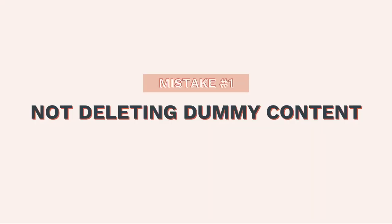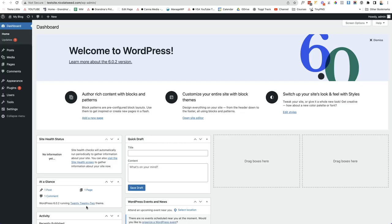The first mistake that beginner WordPress users make is not deleting the dummy content. If you don't delete the dummy content, then what's going to happen is that content is going to get indexed on Google and people are going to be able to view that content on your website.